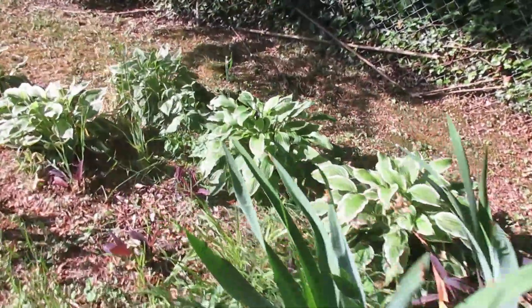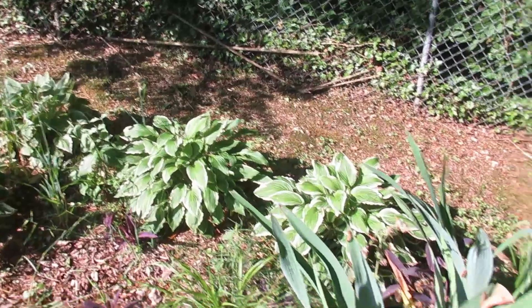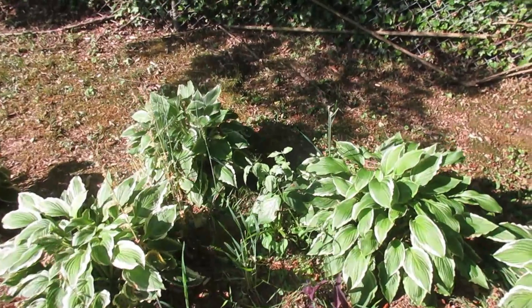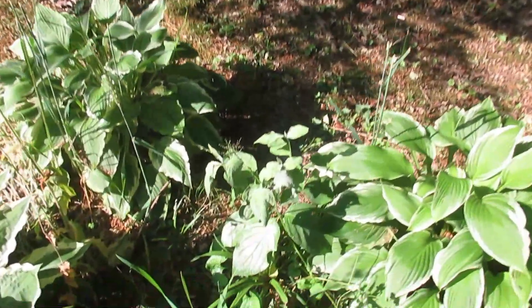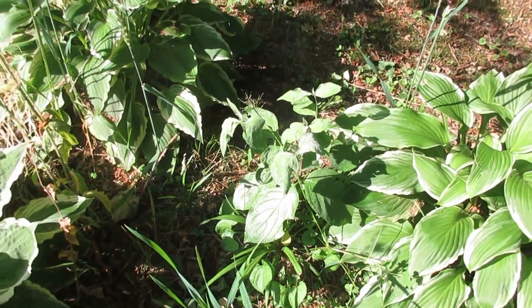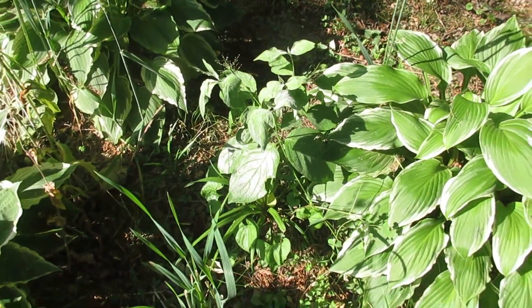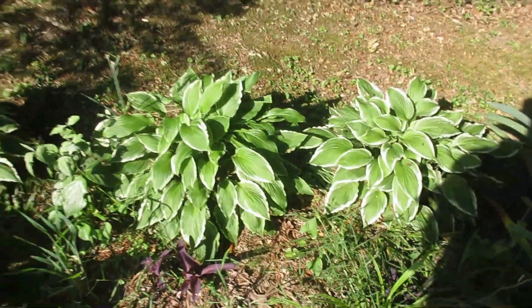Another garden we put in last year — not much happening here. We do have a dogwood tree though, and this is what we're really counting on right there — that dogwood tree. So that's our garden today. Thanks for watching.